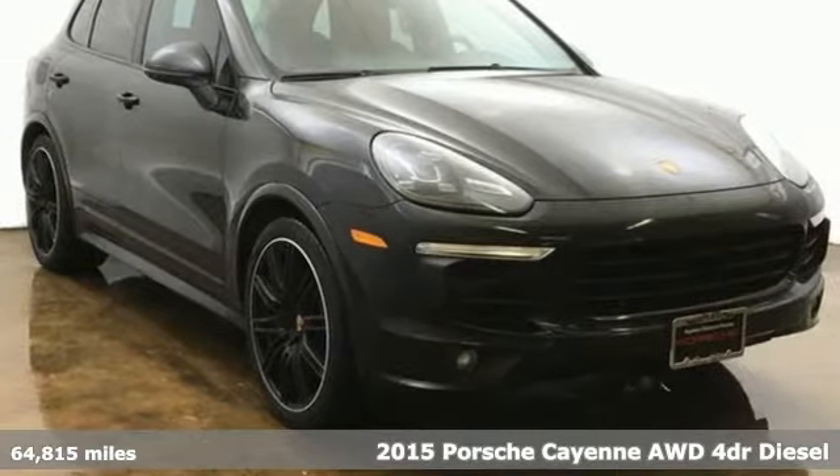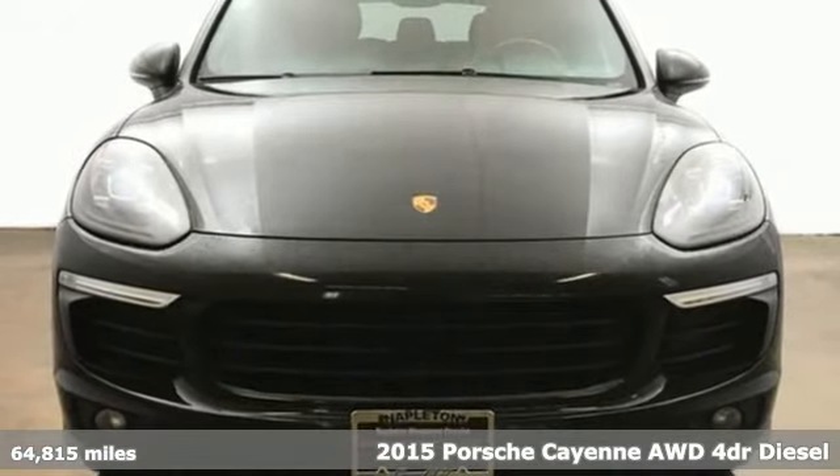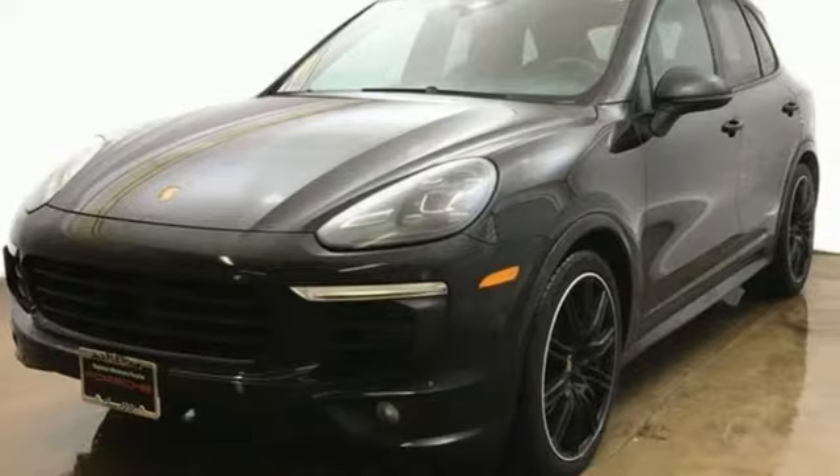It's a 2015 Porsche Cayenne. What happens when you spice up capability? This Cayenne is built to handle your logistical needs as well as your fervor for fun.